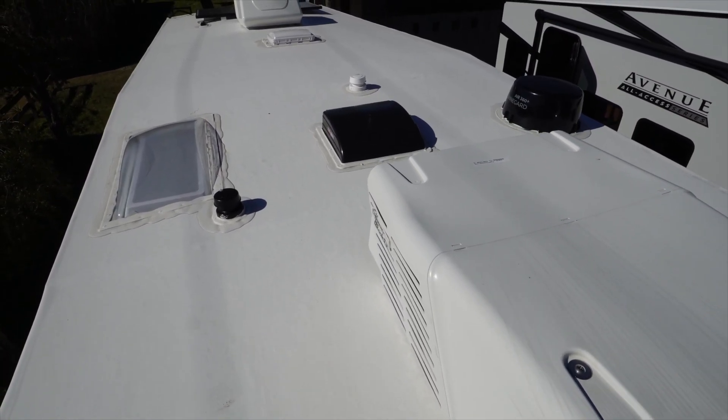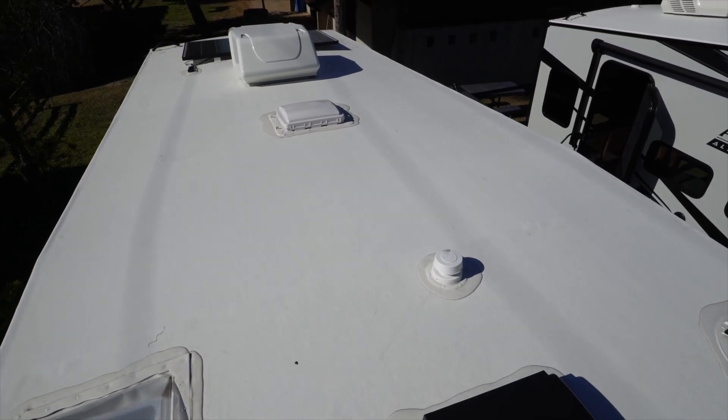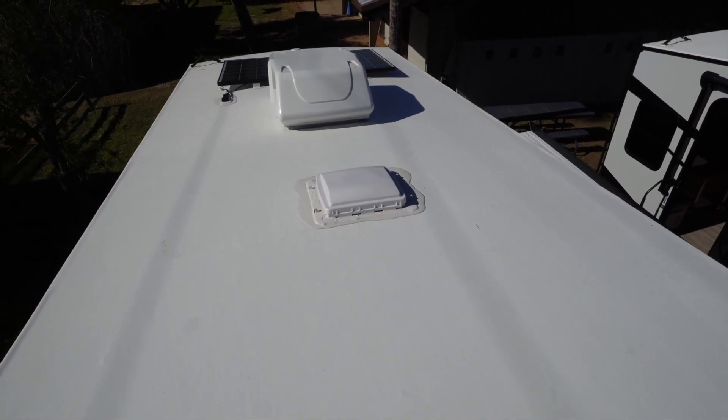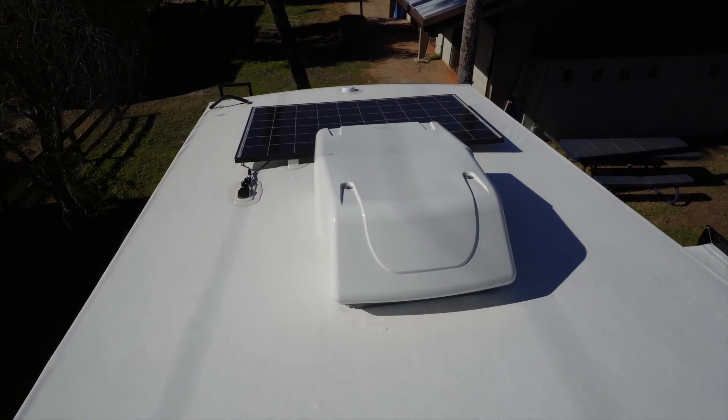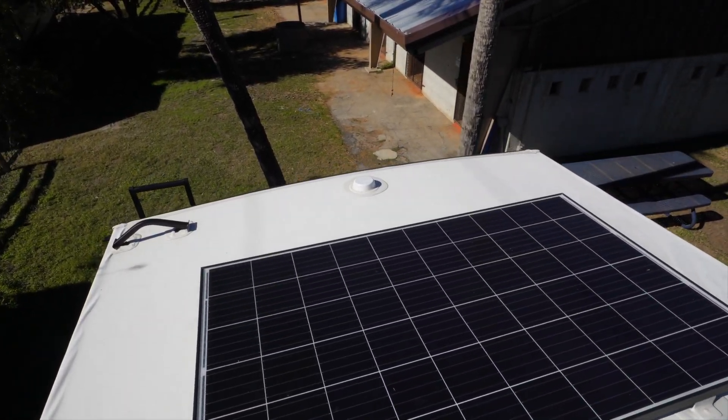We're on the roof now. We've got the front AC, a Winegard Air 360 Plus, Max Air fan, a nice skylight for the bathroom, another vent for the bathroom, a second AC, and the 320-watt solar panel that's part of the all access package.